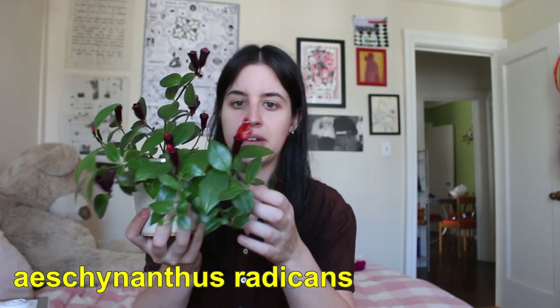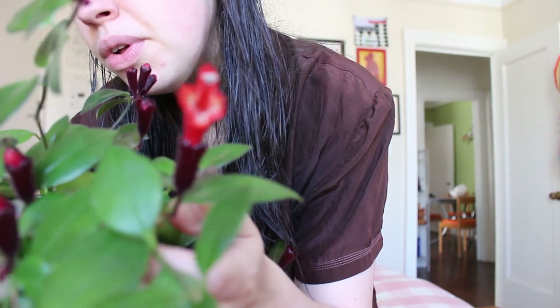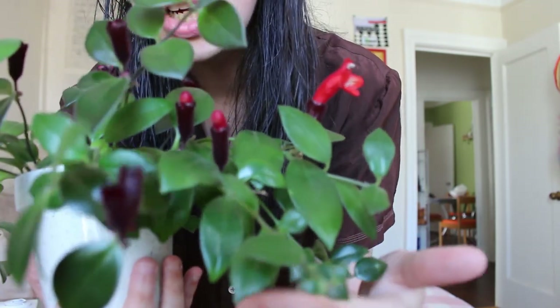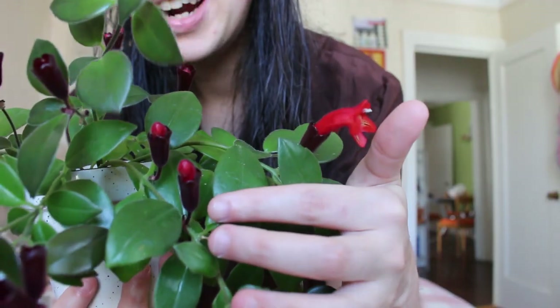This beauty is a lipstick plant and it's actually blooming right now. The blooms kind of look like little tubes of lipstick. This plant has bloomed for me twice — when I purchased it the woman who sold it to me said it probably wouldn't bloom for at least a year, but it bloomed in the middle of winter and now it's blooming a second time, about a year since purchasing it.